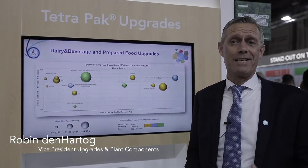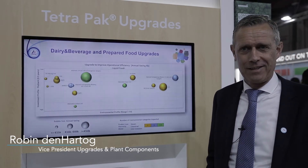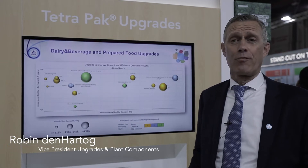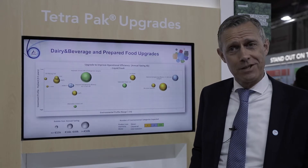With Upgrades, we actually improve the performance of our customers' installed base. We can do that in many areas which we call value areas. We mainly address improvements in operational efficiency,